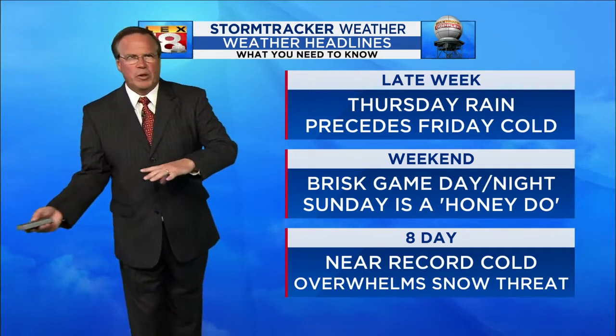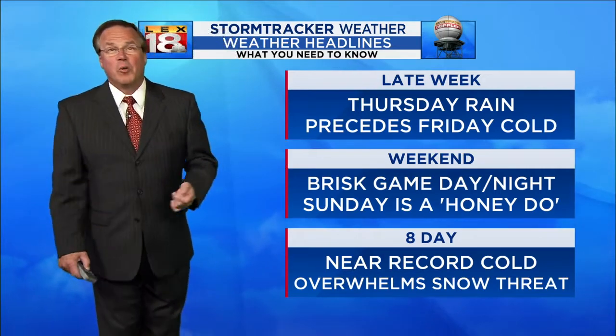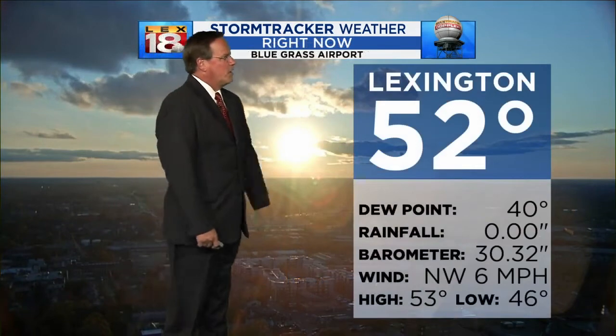Before the real hammer falls for us next week, which is the eight-day near-record cold. That may actually be a situation where there's so much cold air coming that it kind of overwhelms the pattern and keeps any snow threats away, even though we're going to be really, really cold. 52 right now at the Bluegrass Airport.